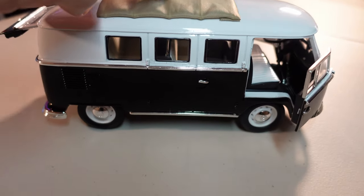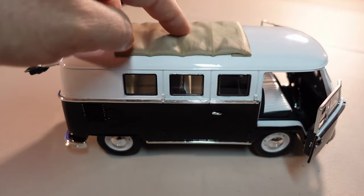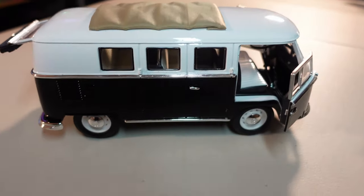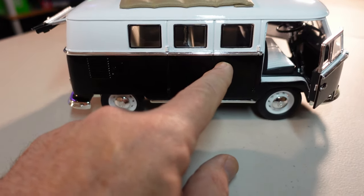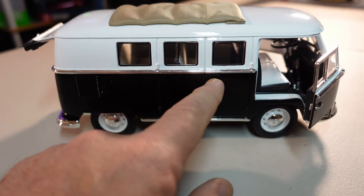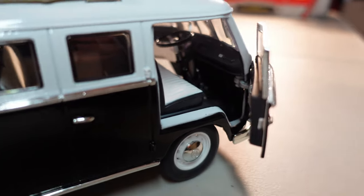I'm going to talk about this because this is fabric — this is fabric. Generally these doors open in real vehicles, not here. This one doesn't open, but this one does, and then we have the details inside.